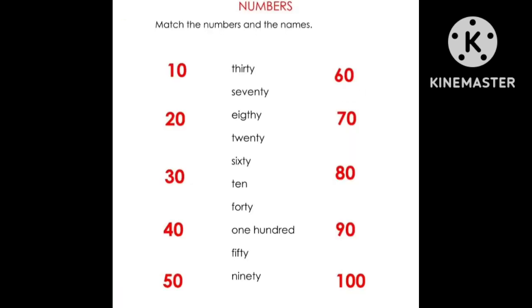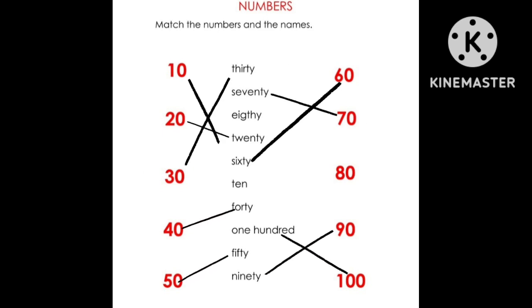One more exercise to practice numbers. In this exercise you match the numbers from ten to one hundred. When you finish, you will find the correction in the next page.